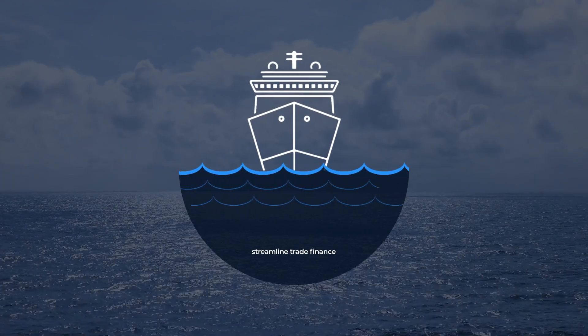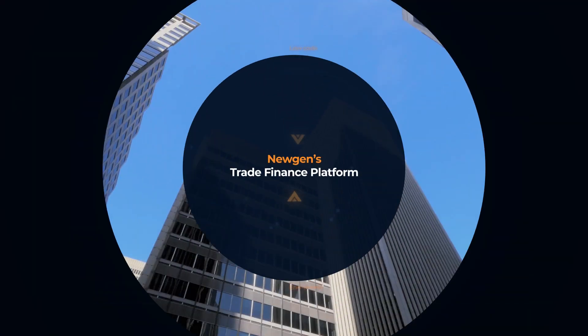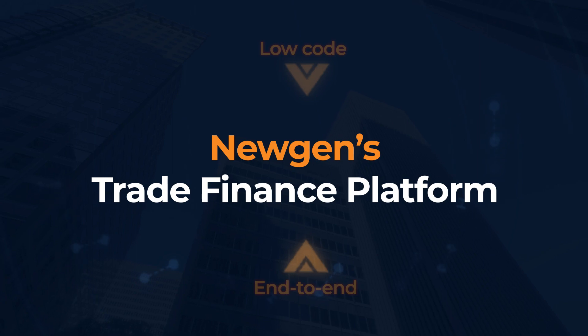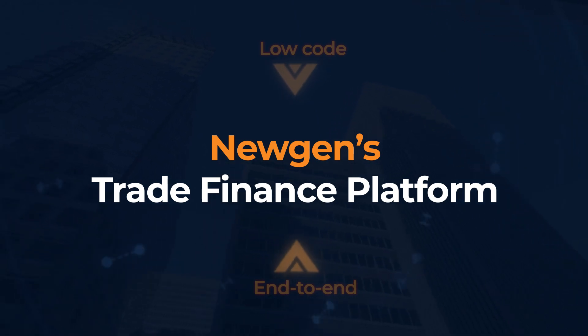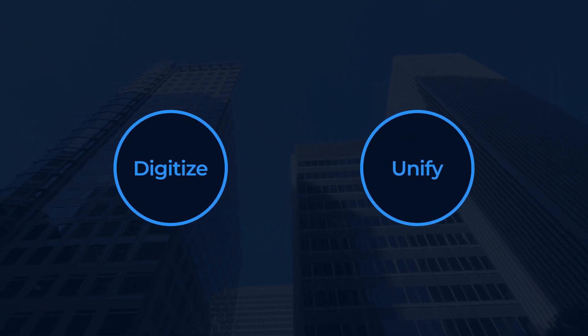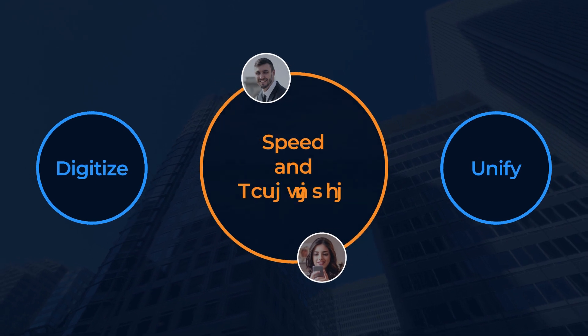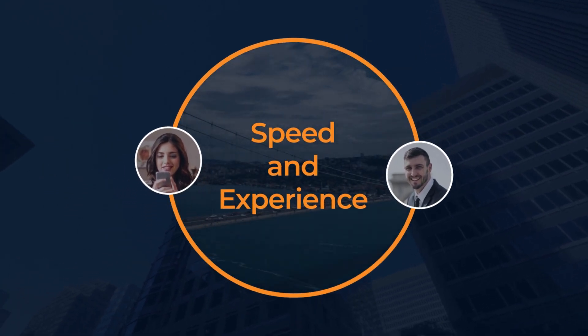The time is now to find a fast and sustainable way to streamline trade finance. Introducing the world's first low-code, end-to-end trade finance platform from Newgen — the platform that digitizes and unifies your trade finance and orchestrates the journey of your customers as well as employees, delivering speed and a seamless experience.